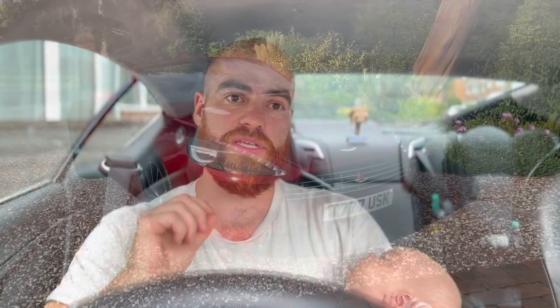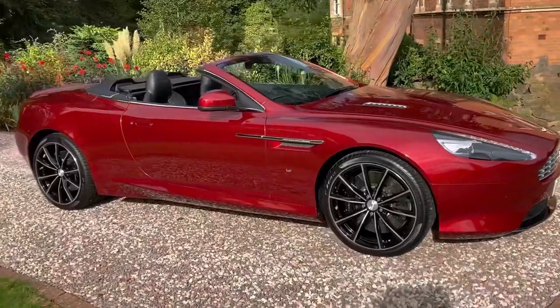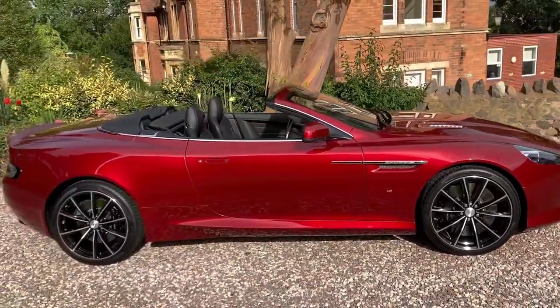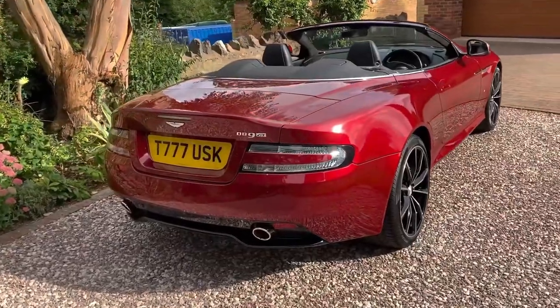The next big revision was the 2013 DB9.2, which had a massive upgrade on the external looks, and it is absolutely stunning. And then the DB9.2 GT — I've heard a lot of people say that those DB9.2s are actually a better car overall than the iconic DBS.